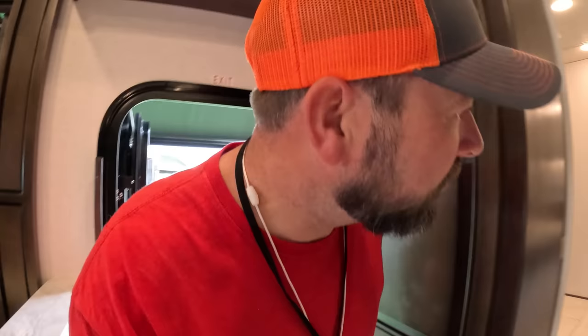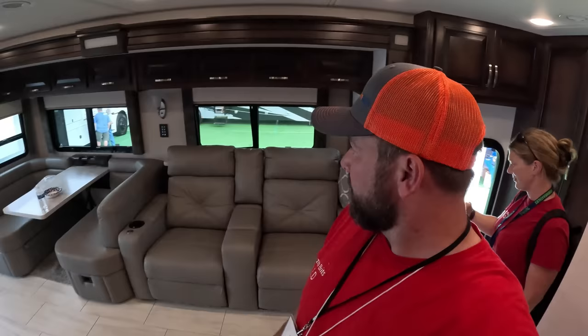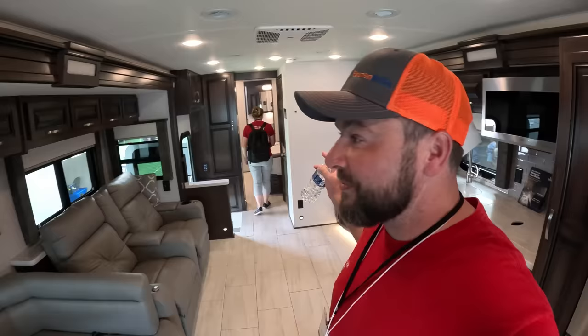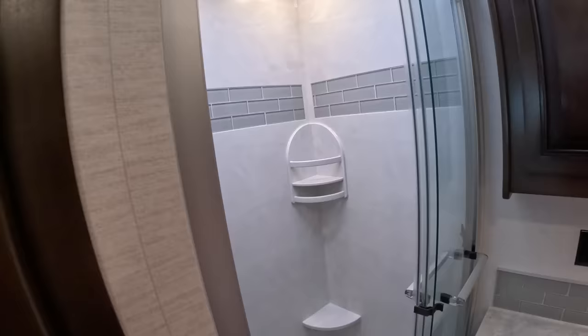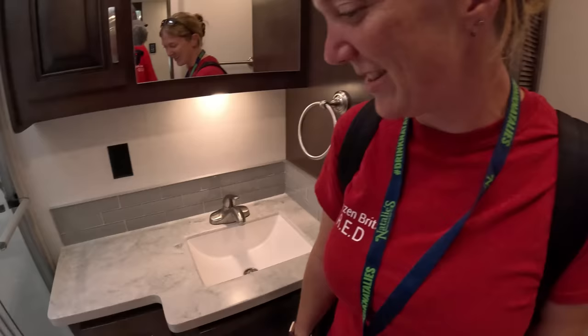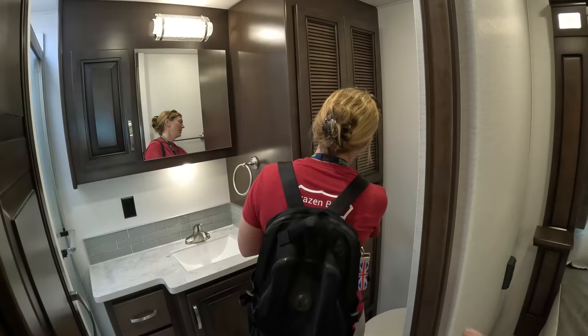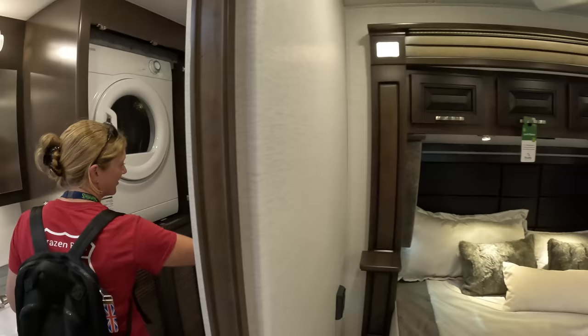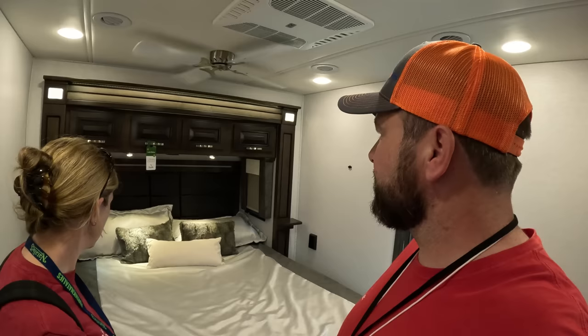Oh wow, look at the space in here — this is incredible! Natalie's very happy because there is no kitchen island. We have a very fancy bench, it's on a Freightliner chassis, sofas opposite the TV. Tanya, this was a good choice! There's a bathroom at the back — there's a washer and dryer in there. It's even got separate washer and dryer — fantastic. The bed is a queen, which is fine for us.